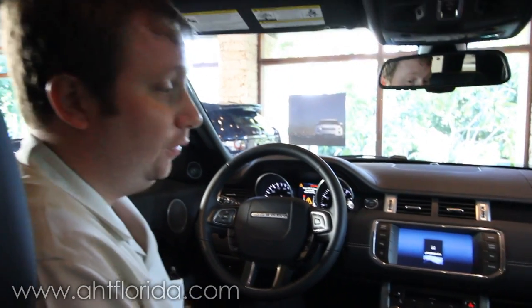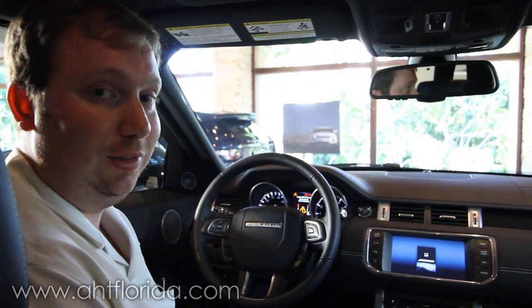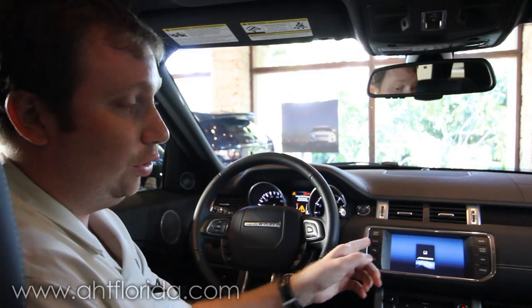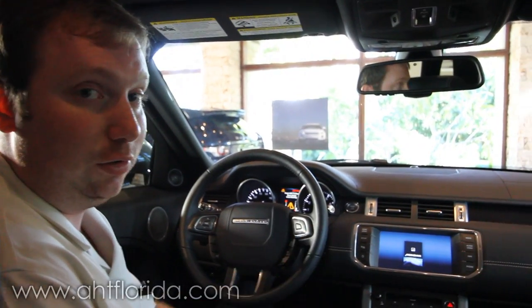This car features a full Meridian DSP audio process system with 17 speakers and 825 watts of system power. I want to show you a few of the features on the dash of the car, so let's take a look at the screen.